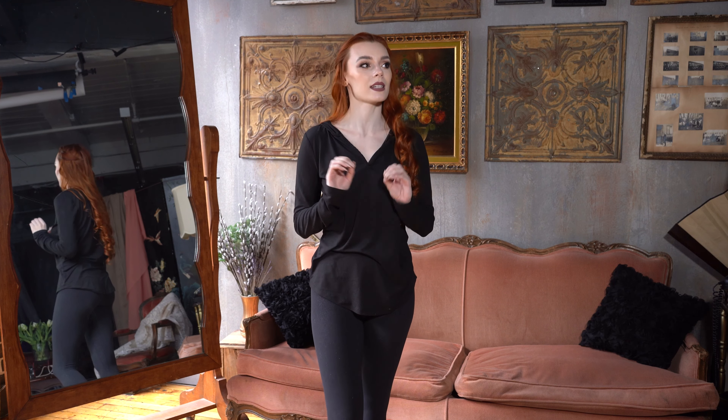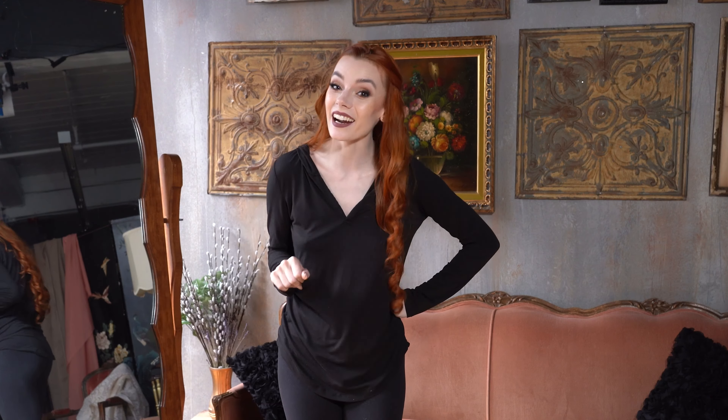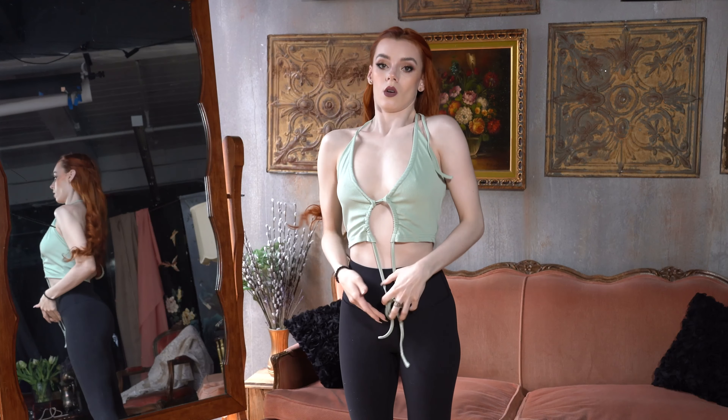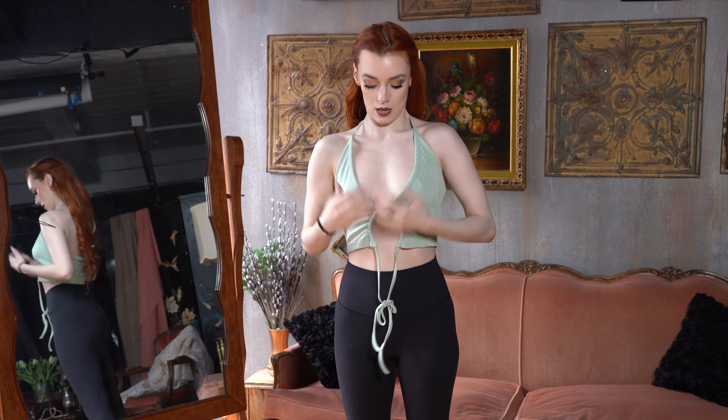I'm sure you're smart, you'll find it. As you can see, we're in this gorgeous studio today. I feel like I'm living in a home from the 1920s. It's a vibe. All right, I know exactly what you're here for, so let's just dive right into the clothes, shall we?